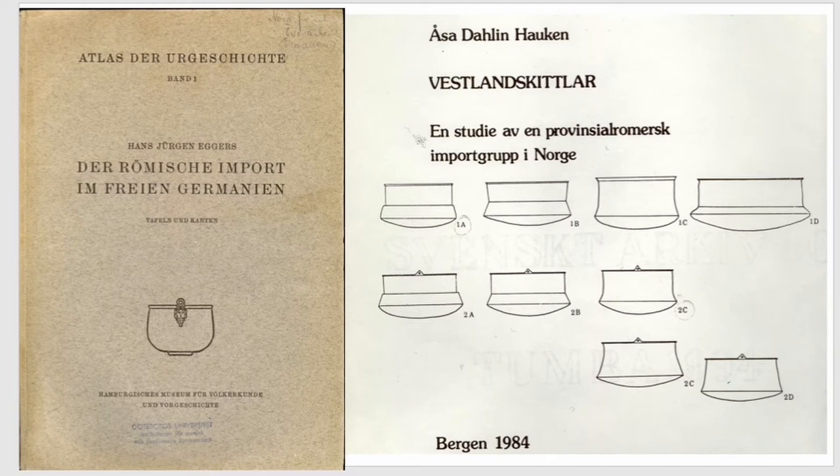Their name, Westland cauldrons, derives from the fact that most of them were first found in the western parts of Scandinavia, in western Norway, and the old archaeologist Ingvar Unset named them Westland cauldrons already in 1880. Scandinavian contexts of use in burial are within the 4th to 6th centuries. So when used as urns, the vessels were old — maybe about 200 years old.